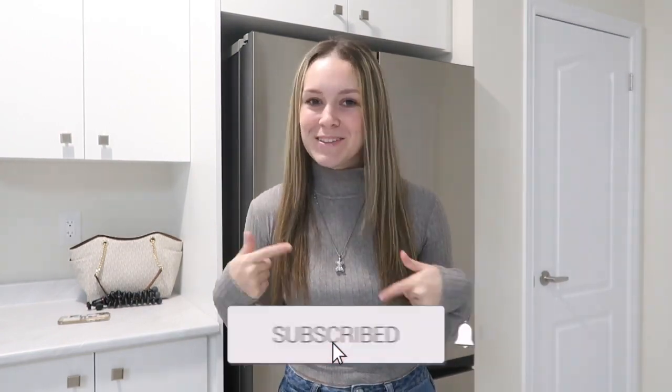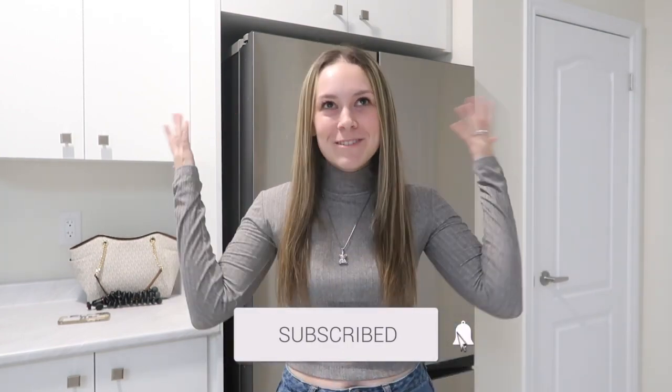Hello you guys, welcome back to my channel. If you're new here, welcome — I hope you enjoy your stay. If you do, make sure to hit the subscribe button down below before you go. As you guys can tell from the title, this is our house tour. We just got the keys and I'm going to show you guys around. Before we get into it, I just want to say there were a lot of things on our must-have list because it wasn't worth it for the increase in rent. I'm really excited to show you guys this and I'm just going to stop talking and show you our apartment.